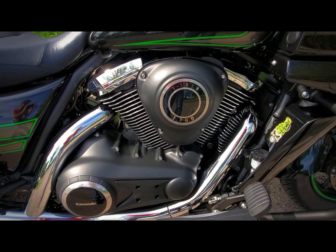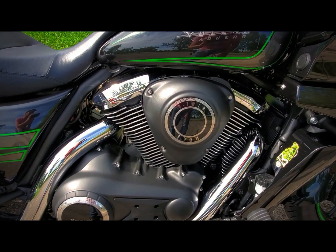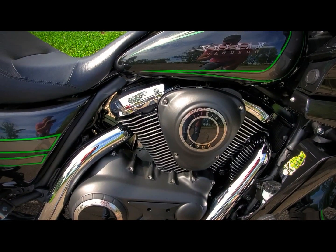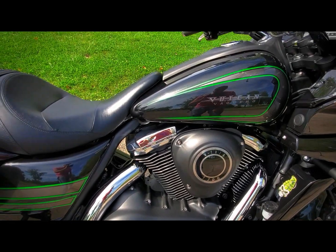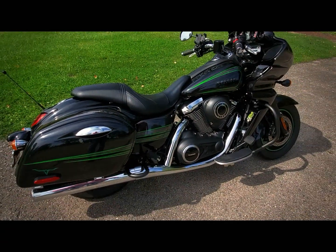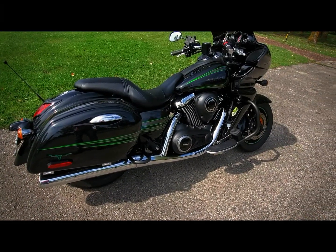Along with the exhaust, I did a K&N air filter — it's a drop-in filter in the stock air box. I also sent my ECU out to Ivan's Performance, who does custom tunes for these bikes. I'll get into that in a little bit on the tune and why you should get it.